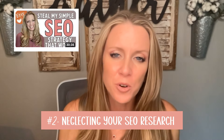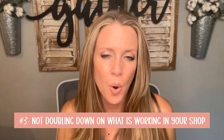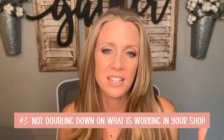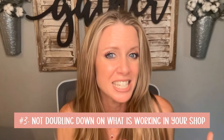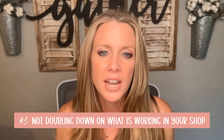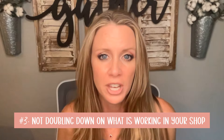Another obvious mistake is neglecting to do your research on your SEO — I have a great video for that linked below. And this next one is less obvious and people get confused about it: not doubling down on what's already working in your own shop. If someone is favoriting a certain niche you're working in, make more designs in that niche. You could take a design that's starting to sell and put it on another product like a sweatshirt. If you're not getting sales yet, double down on what's getting favorites or views — start there.